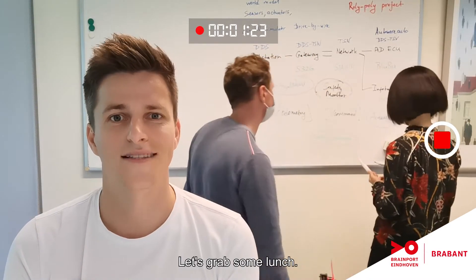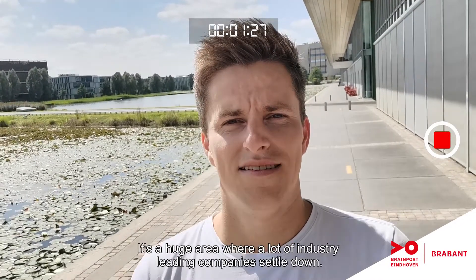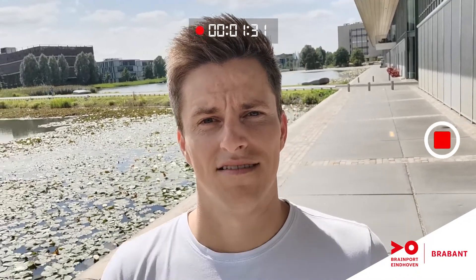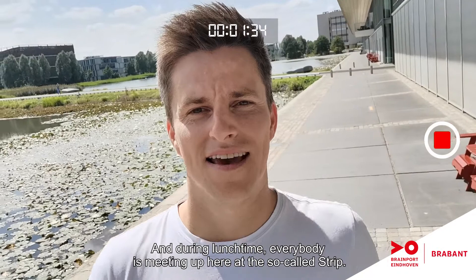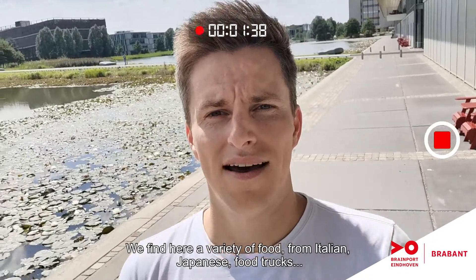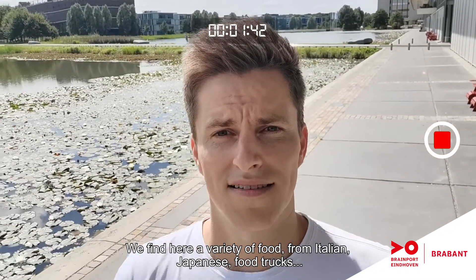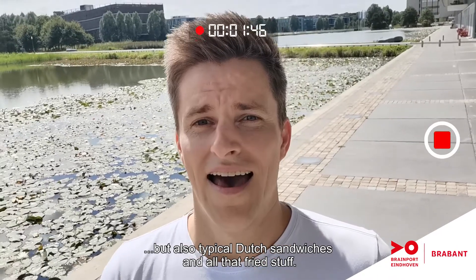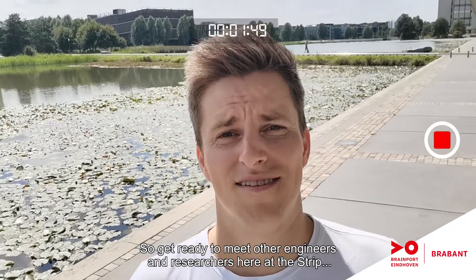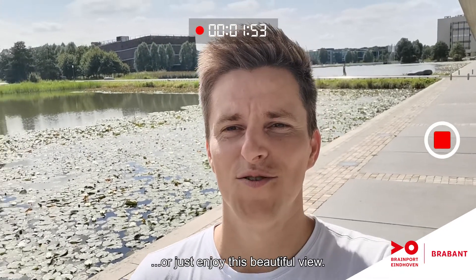But enough working for now — let's grab some lunch. This is the high-tech campus in Eindhoven. It's a huge area where a lot of industry-leading companies settle down. And during lunchtime everybody is meeting up here at the so-called Strijf. You'll find here a variety of food from Italian, Japanese, cool food trucks, but also typical Dutch sandwiches and all that fried stuff. So get ready to meet other engineers and researchers here at the Strijf or just enjoy this beautiful view.